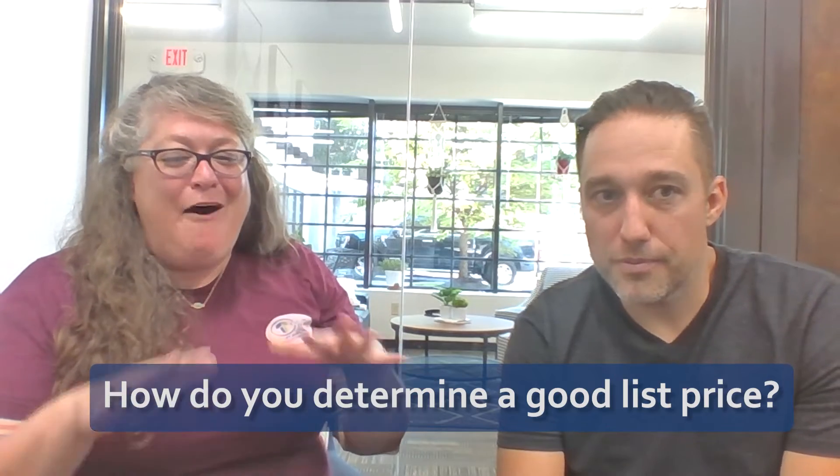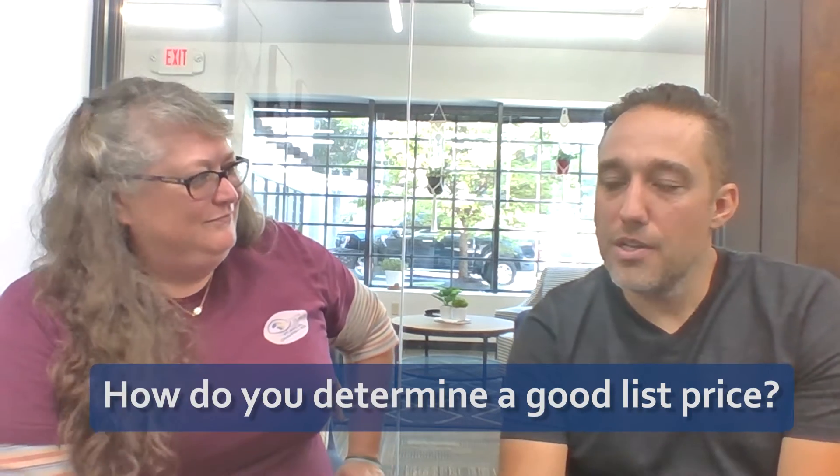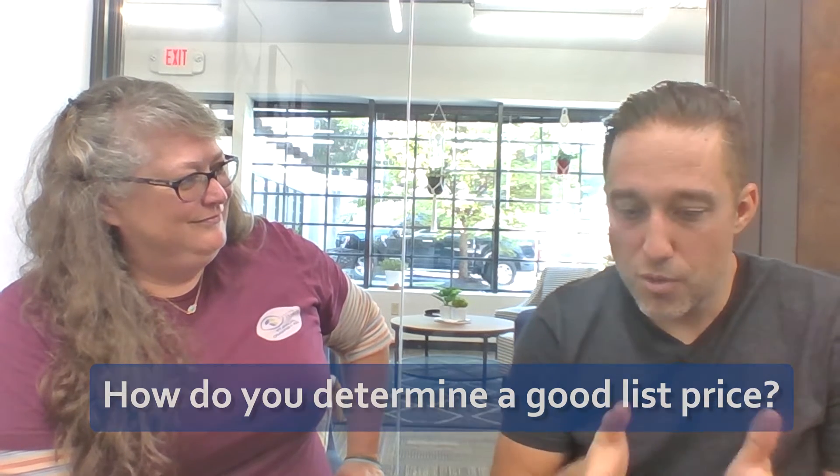How do you determine how much to list a house for? So what we do if we're pricing something is we'll pull comparables off of the MLS and we try to stay within 20% of the square footage of your home. We also want to make sure that the homes we're comparing with are within a 10-year range. We need to find three comparables, not just one. If a subdivision is really small or we don't have many comparable sales in there, we have to move out, but we try to stay location-based — within a mile if we can.